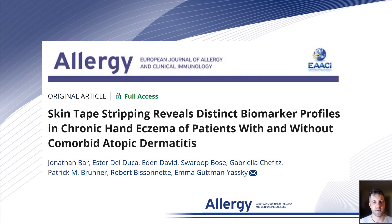Hello, my name is Jonathan Barr, and on behalf of my co-authors, I am excited to present our study published in Allergy: 'Skin tape stripping reveals distinct biomarker profiles in chronic hand eczema of patients with and without comorbid atopic dermatitis.'